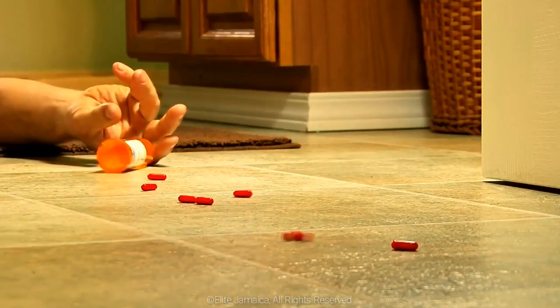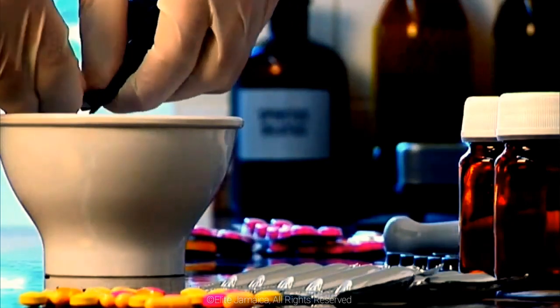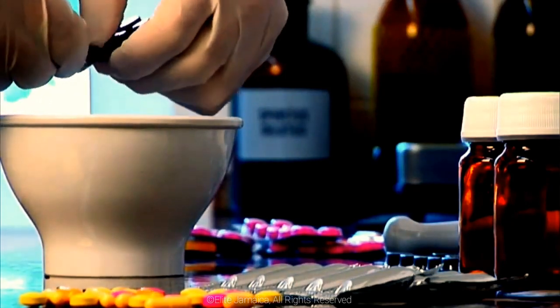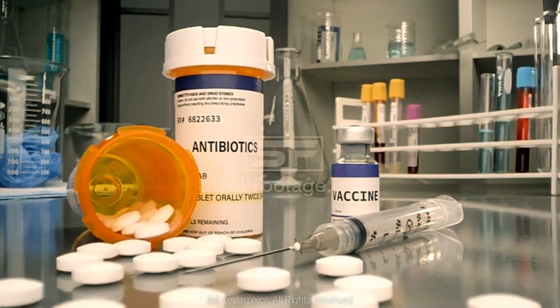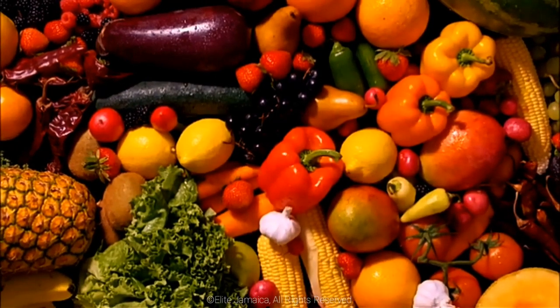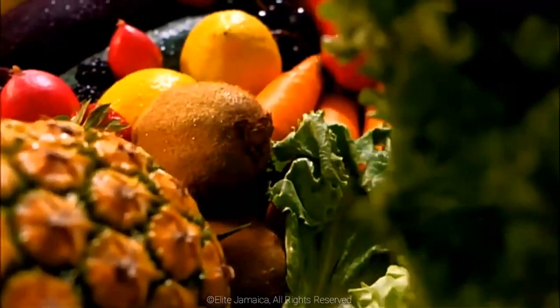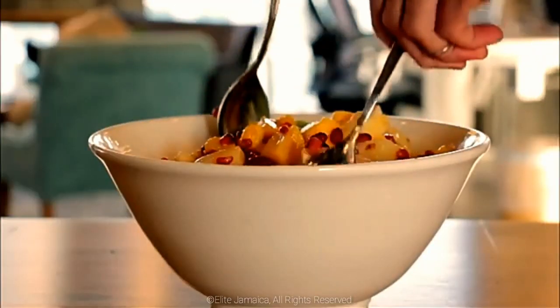In times like these, when most of us are skeptical of ingesting pharmaceutical concoctions, pills, potions, or receiving unproven vaccines, are you aware that our Jamaican fruits are filled with a multitude of health benefits? Join me as we examine the health benefits of these 13 Jamaican fruits.